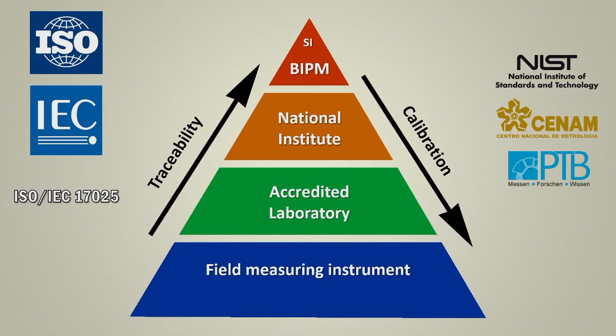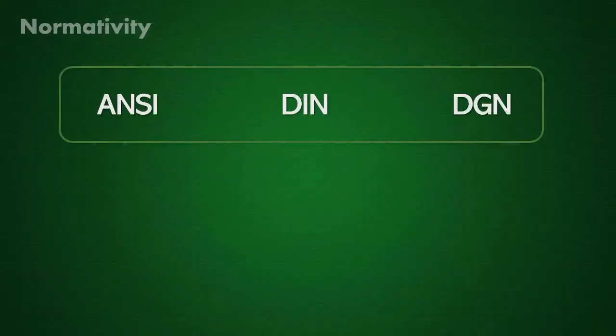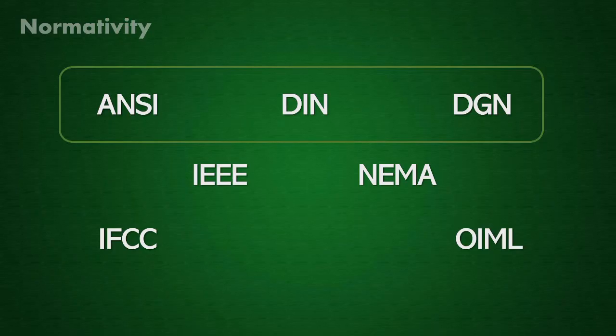ISO is the International Organization for Standardization. It unifies industrial standards and is well known because of the ISO 9001 certification that refers to quality management. The IEC is the International Electrotechnical Commission that publishes standards for electrical and electronic technologies. Both the ISO and the IEC are located in Geneva, Switzerland. In addition, there are some other national standards organizations affiliated to ISO, like ANSI in the US, the DIN in Germany, or the DGN in Mexico. Other highly known specific international organizations are the IEEE, NEMA, or the OIML.